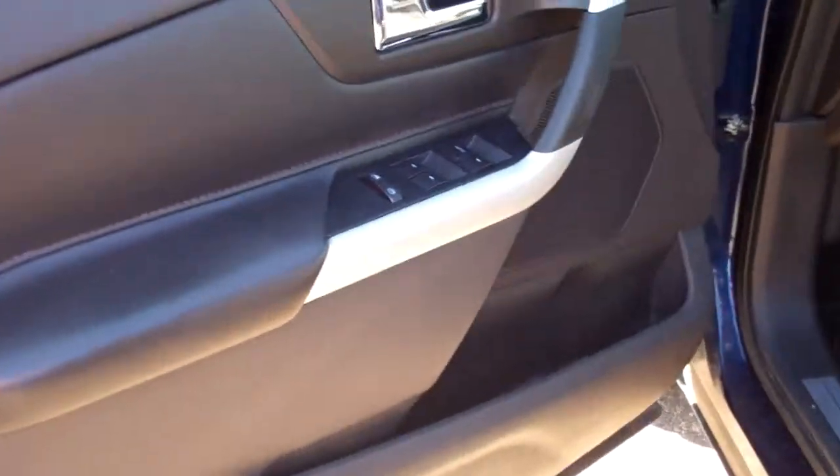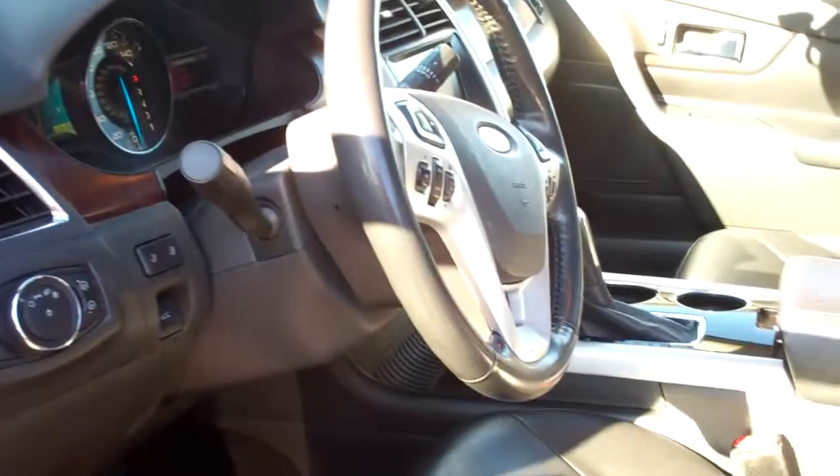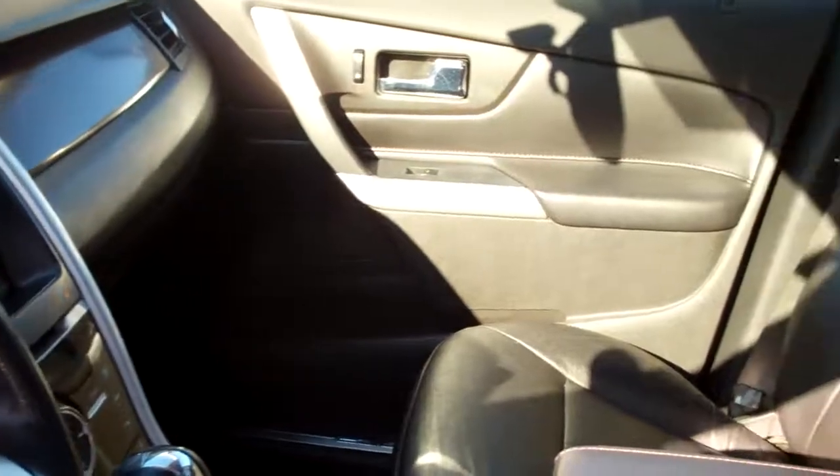Inside it's got power windows, locks, mirrors. Automatic headlamps. Power lift gate. Leather heated memory seats. My Ford Touch. Microsoft SYNC. Tons of equipment. The glass roof is remarkable.